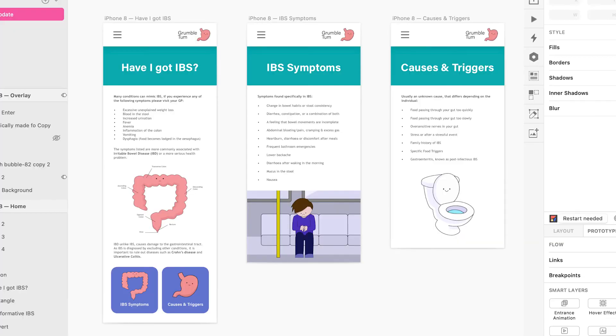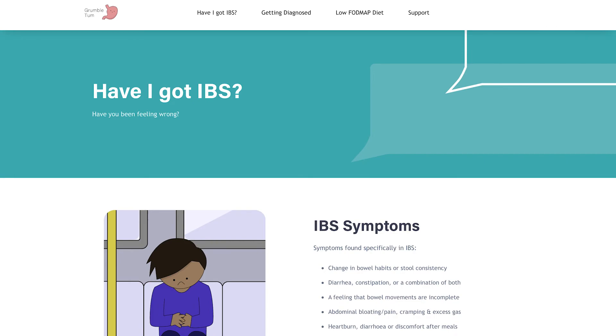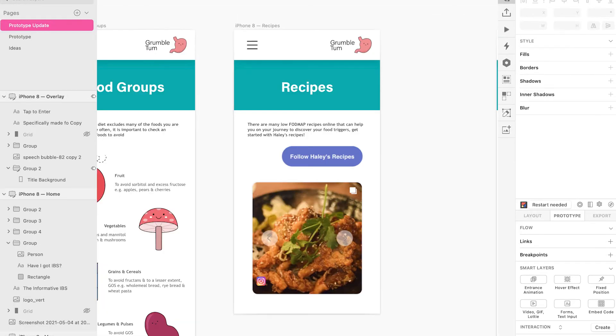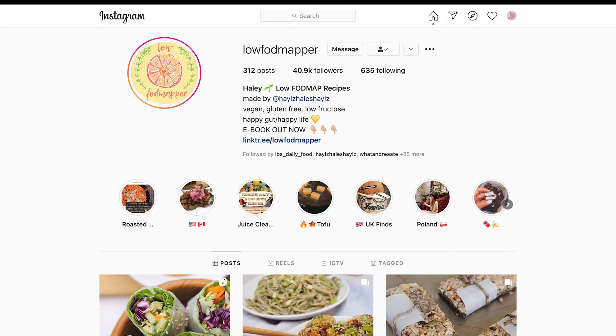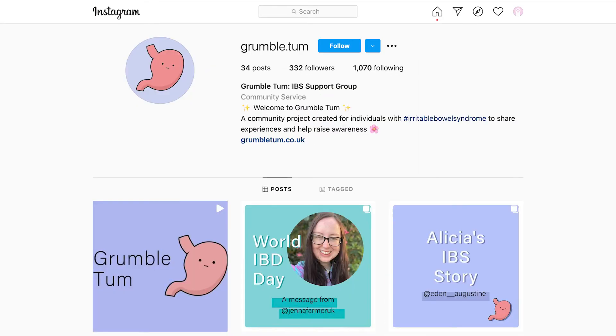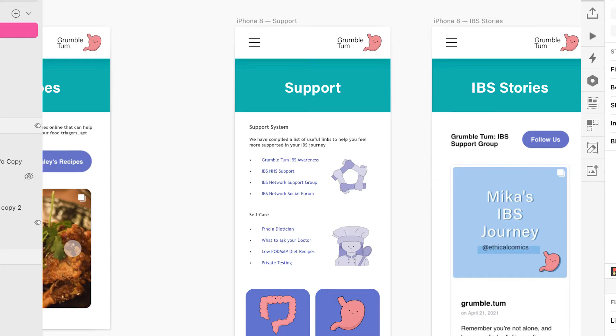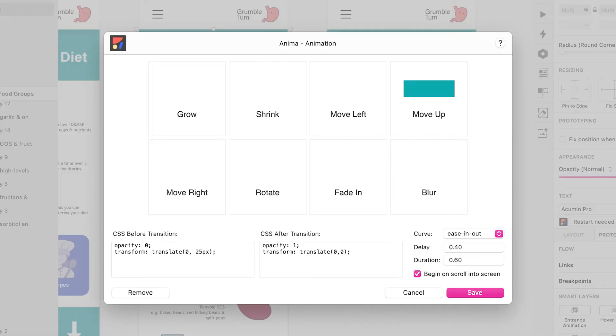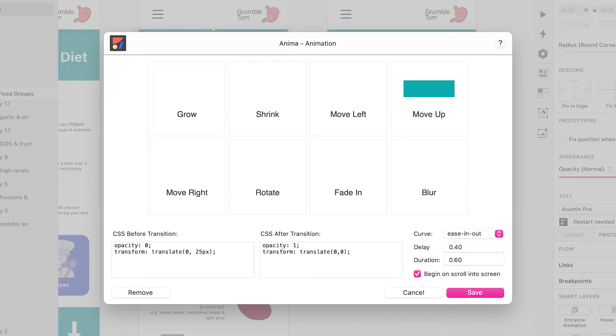Each screen mimicked the website, making it consistent across all platforms. The recipes and IBS story screens were widgets that linked to Instagram, which was beneficial as it continued the user flow to the Instagram account. Using external links to already existing information reduced the length of the screen and made the app more streamlined and less busy. Using entrance animations on each page made the content more interactive and gave the app more personality than statically providing information.